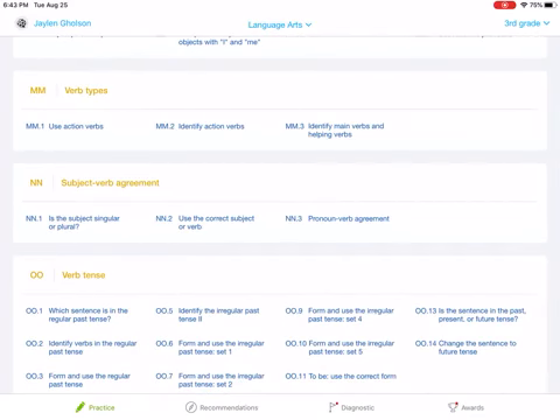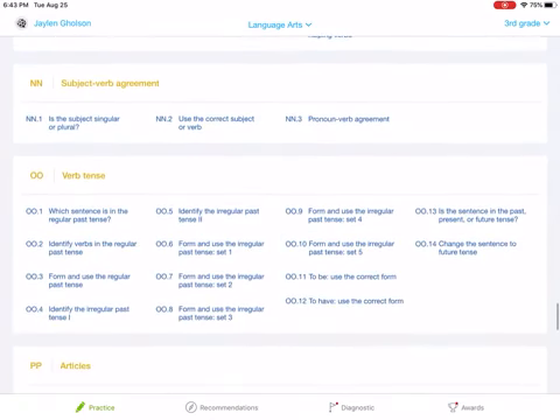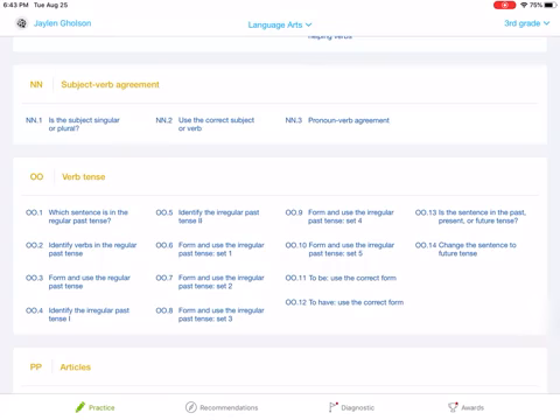Action verbs are verbs you can do — that's what we're studying currently. That is the first one. The second one is: which sentence is the regular past tense? And the third one — this is only if you have time, I only require the first two — is: identify verbs in regular past tense.